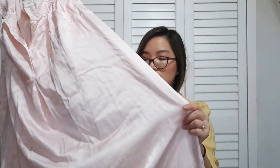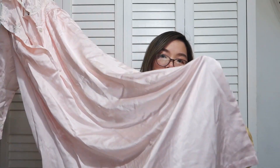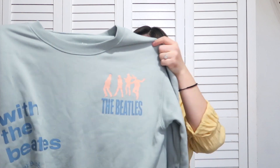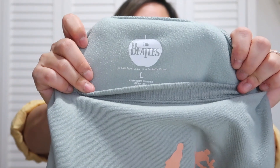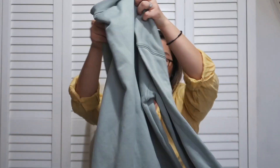The next item I found was this Beatles sweatshirt. It is very cool — the tag is actually by the Beatles. It's plain on the back but in this really nice sea blue color and very soft.